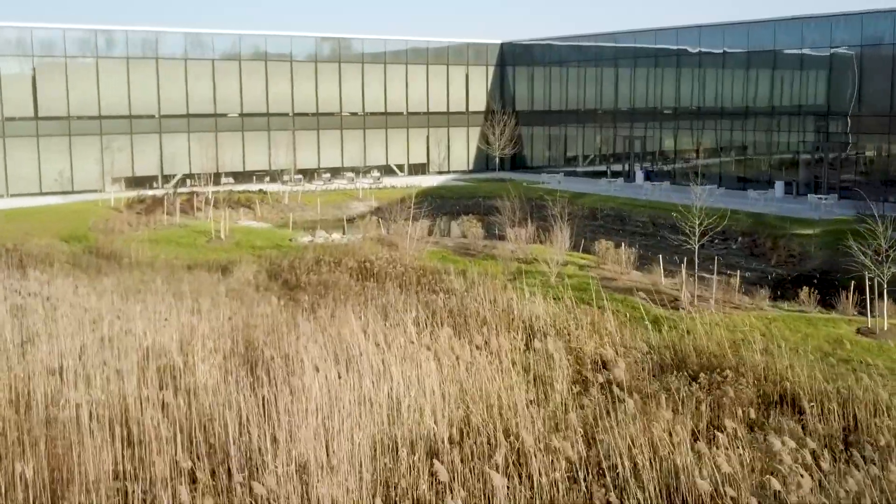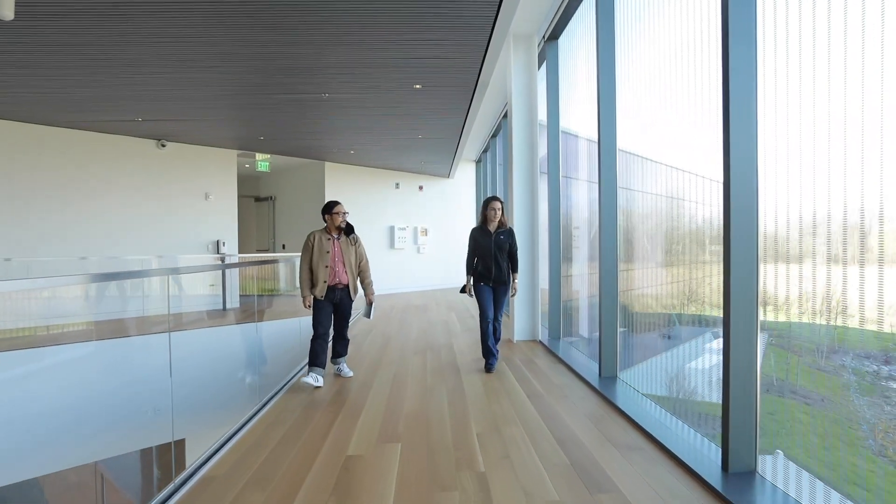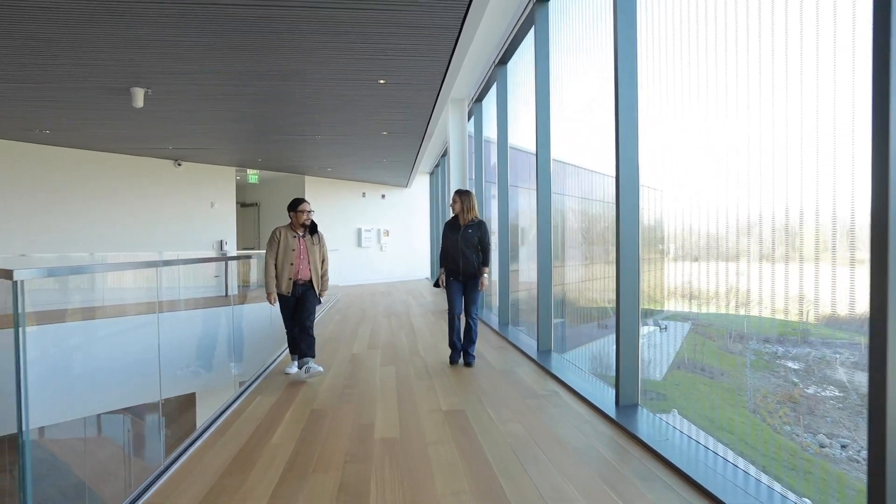So what are we looking at out here? On the north side of our building, we have protective wetlands out there. We have a pond area, as well as lunch areas for outside seating.